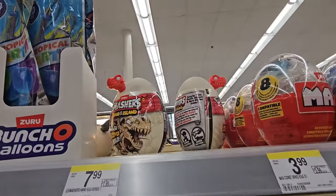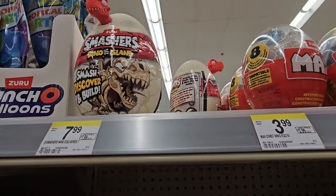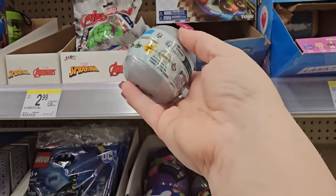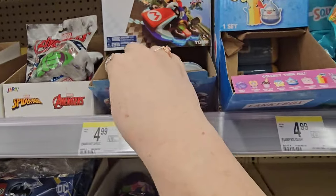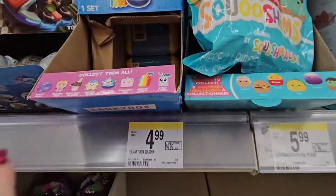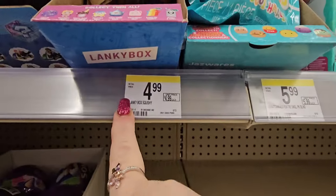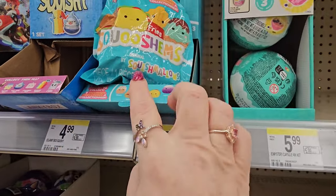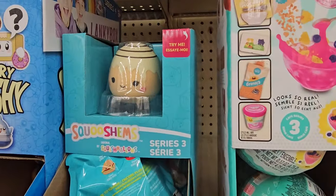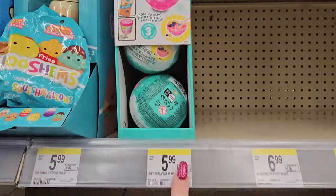They have some Smashers from Dino Island for $7.99. We've got some Mario Kart blind eggs for $4.99. Some Lanky Box mystery squishies — you can collect any number of those for $4.99. And these Squish Moons are $5.99, plus the Miniverse for $5.99 as well.